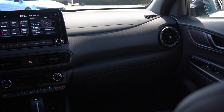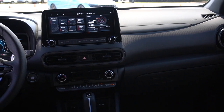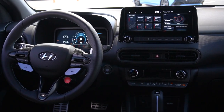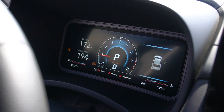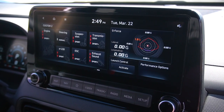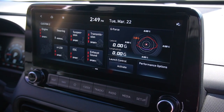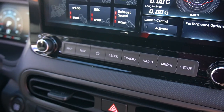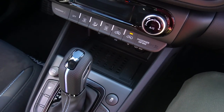Inside the Kona N — this interior won't fool you into thinking it's a Mercedes, but it's 35 grand so it really shouldn't. The design is fitting of the personality: simple, black everywhere, but with blue stitching and subtle N details throughout. You've got a completely digital gauge cluster at 10.25 inches, a big 10.25-inch touch infotainment screen running Hyundai's newest system with Apple CarPlay and Android Auto wired. You get performance readouts on track and can adjust your suspension through that screen. Under the screen, you have hard buttons for climate control, which is fantastic, plus storage, USB ports, and a wireless charger.